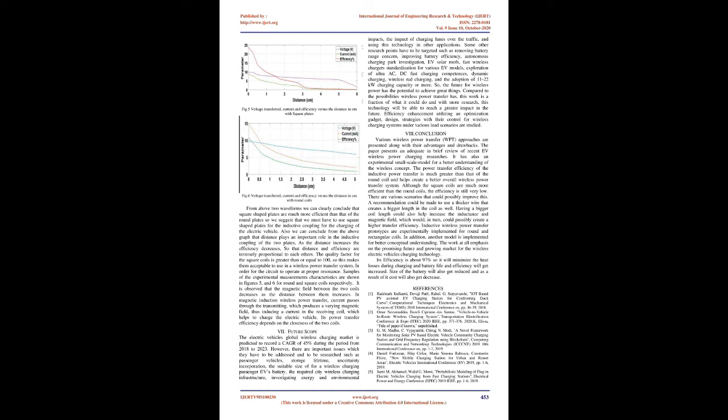The electric vehicle global wireless charging market is predicted to record a CAGR of 45% during the period from 2018 to 2023. However, there are important issues that need to be addressed and researched, such as passenger vehicle storage lifetime, uncertainty incorporation, the suitable size for a wireless charging passenger EV battery, the required city wireless charging infrastructure, investigating energy and environmental impacts, and the impact of charging lanes on the vehicle.